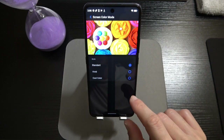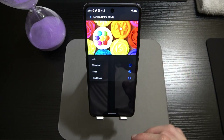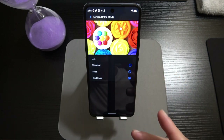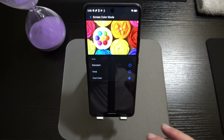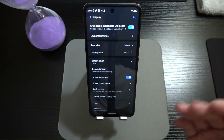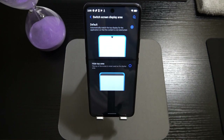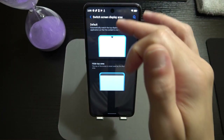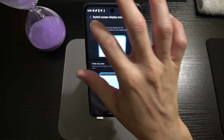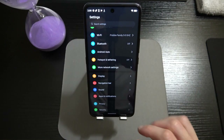By default Screen Color Mode is on Standard. On Vivid the colors brighten up a little, and on Cool Color it adds a bluish hue and cools things down. Things look fine to me on Standard so I keep it there. There's also a Switch Screen Display Area setting — if the hole punch camera at the top is ever an intrusion in an app, you can hit Hide Top Area to black that area out.